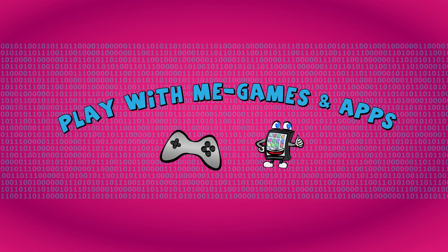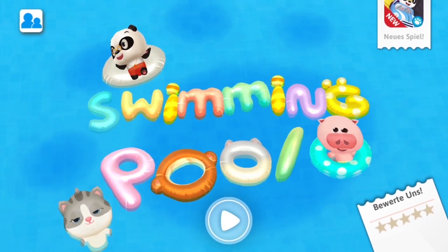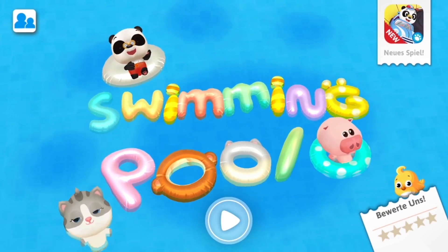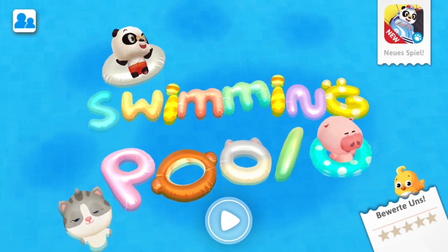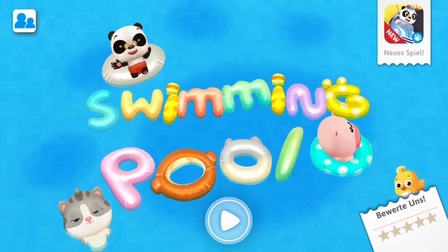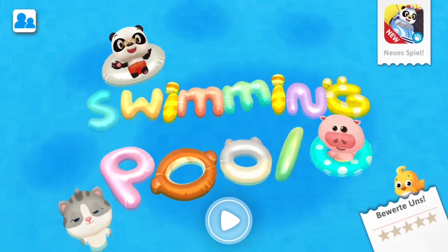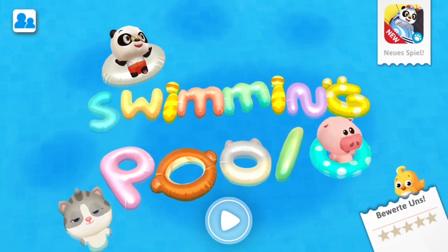Hey everyone, welcome to a new video from our Play With Me Apps and Games channel. Today we've got a new game from Dr. Panda - this is Dr. Panda Swimming Pool. Super excited about this one! We are going to go swimming, splash in the water, play with inner tubes. We have Dr. Panda, our pig friends, and our kitty cat friend. This is an app for iOS and Android.